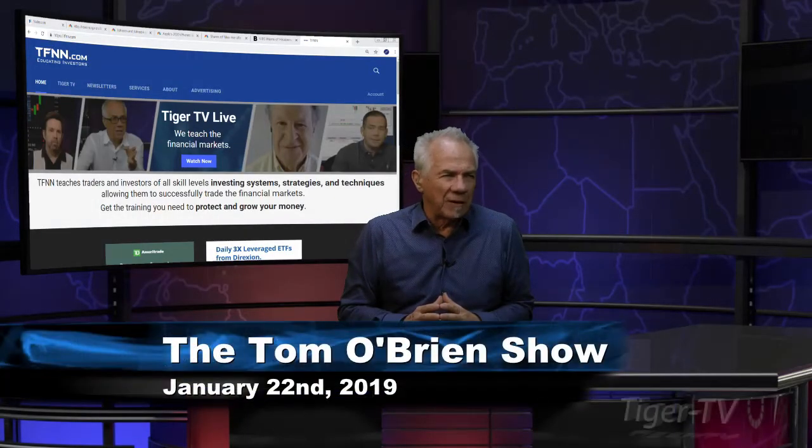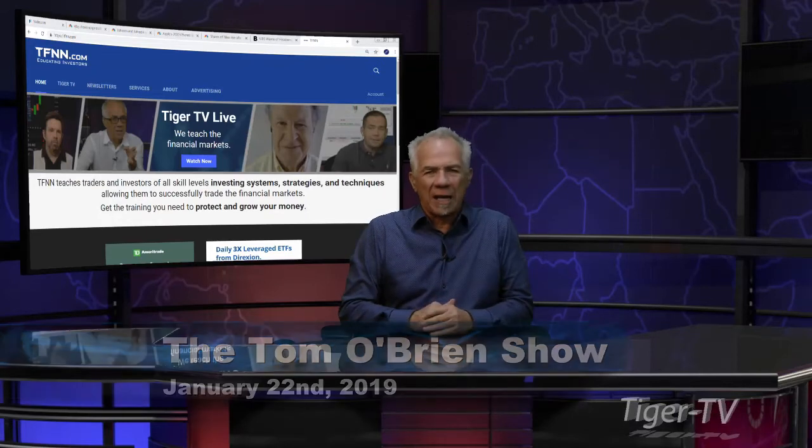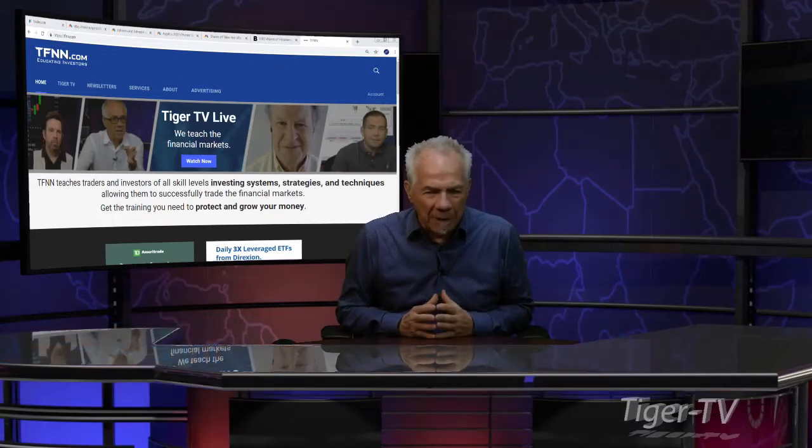Welcome back folks. Dow Industrial is down 413. Nasdaq is up 167. S&P is up 49. Let's go over to our man, Mr. Basil Chapman.